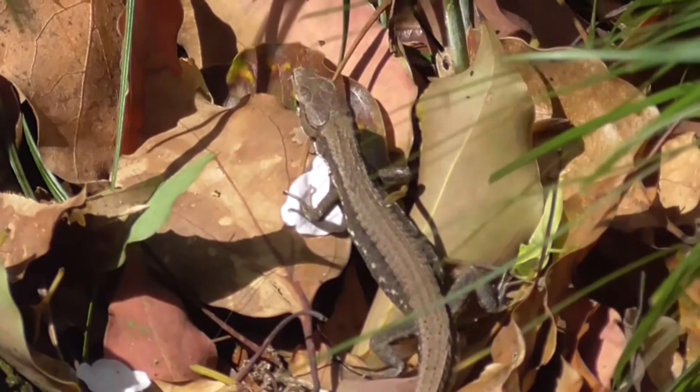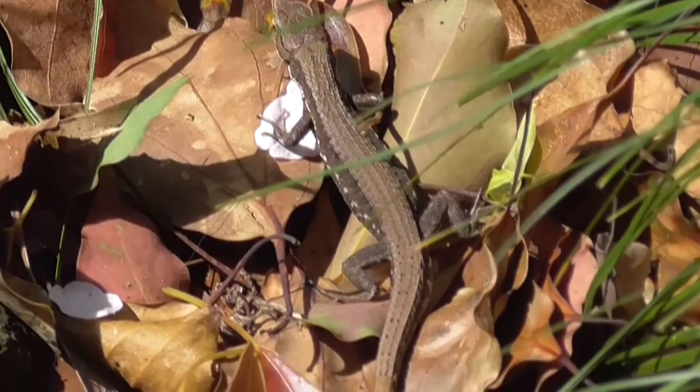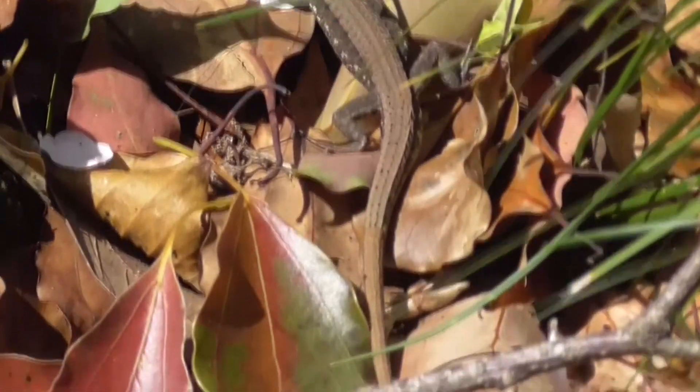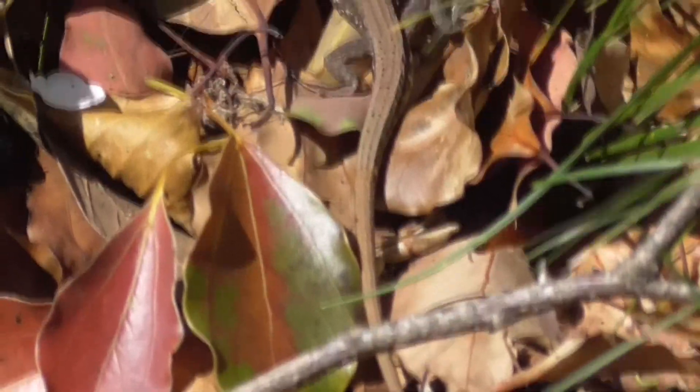Grass lizards use their long tail to propel themselves through the grass, much like a slithering snake. Their tail can even have sharp edges to help grip the vegetation and facilitate this swift movement.